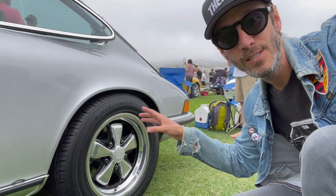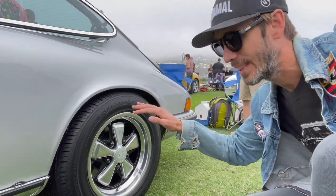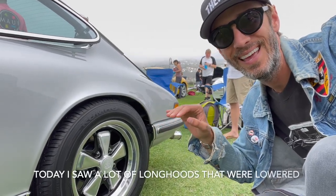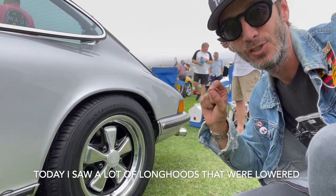Check out the stance on this car. It has been lowered a little bit, but I think it's just perfect. You don't see these long hoods that are lowered too often, and this is not too low — it's just right.